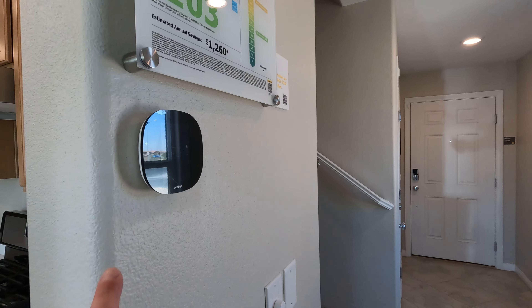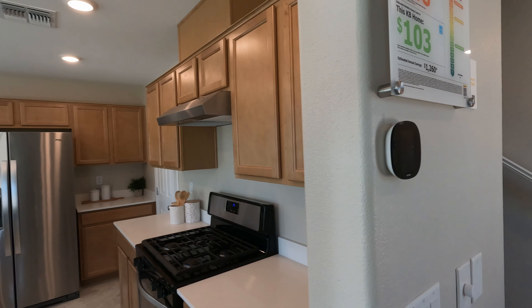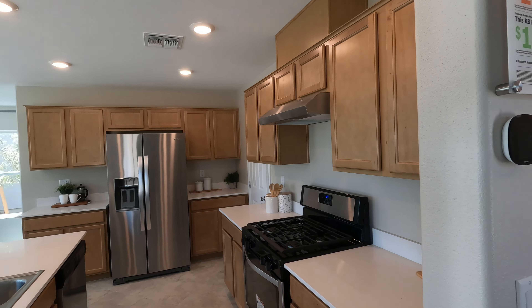What's up everybody, welcome back to the channel. I'm David Carroll, your Las Vegas realtor with Signature Real Estate Group. We're back here at Durham West KB Homes out here in the southwest of Las Vegas.